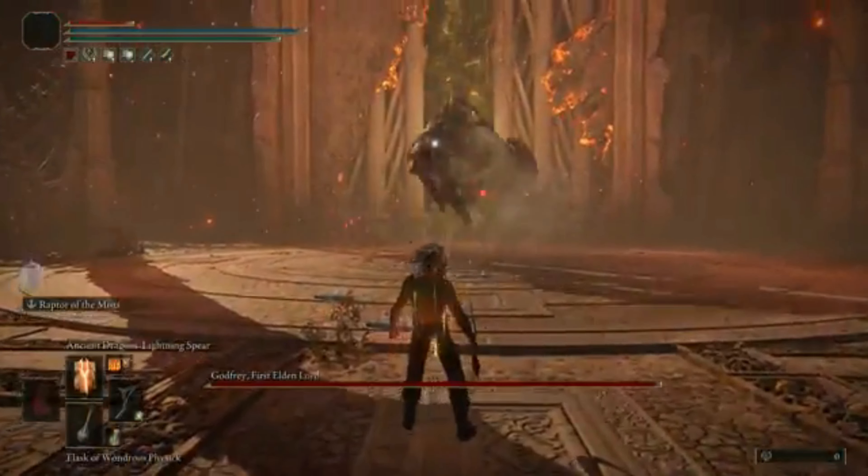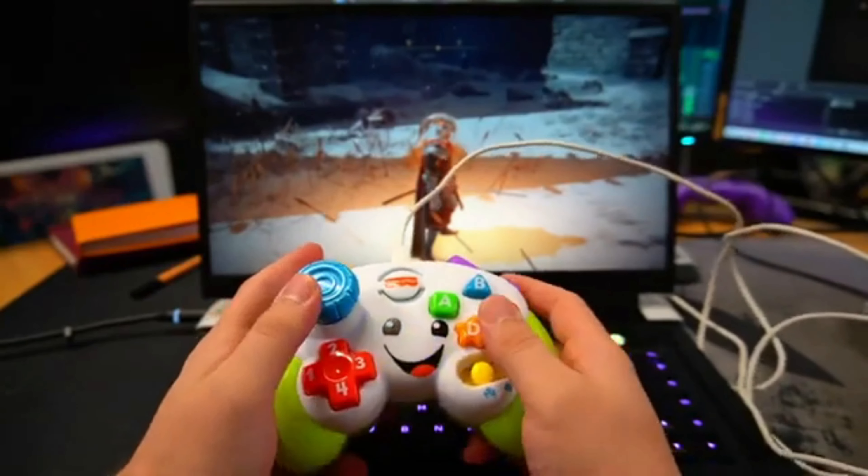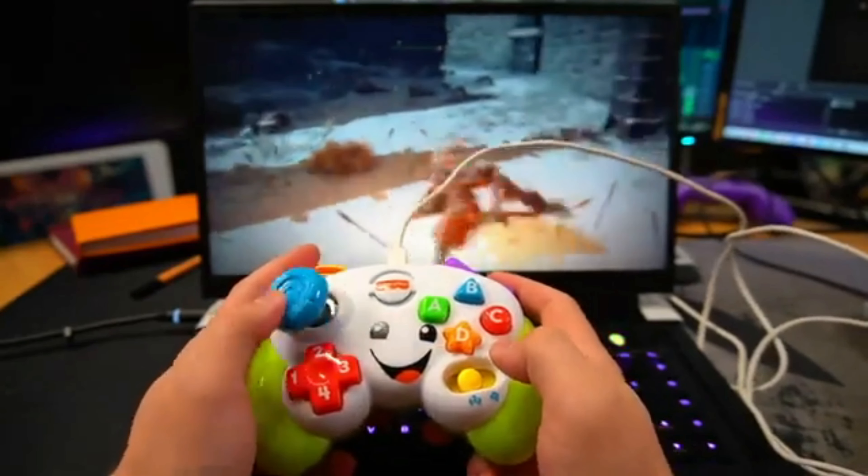Watch him use the toy controller here and comment your feelings below. Just so that you can see, it is real indeed. Here you go.